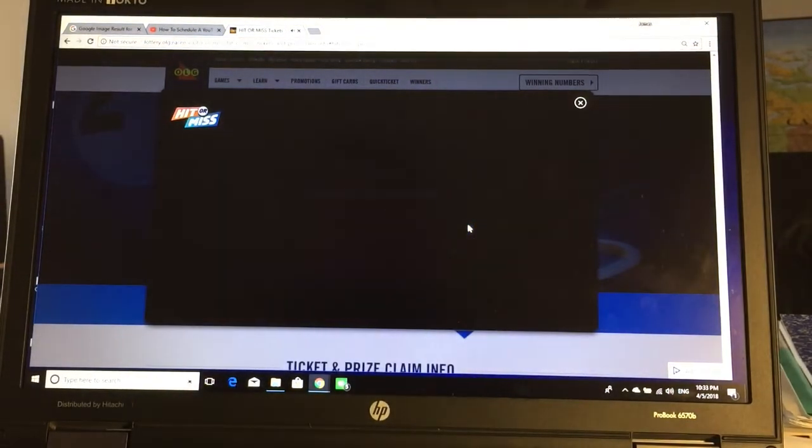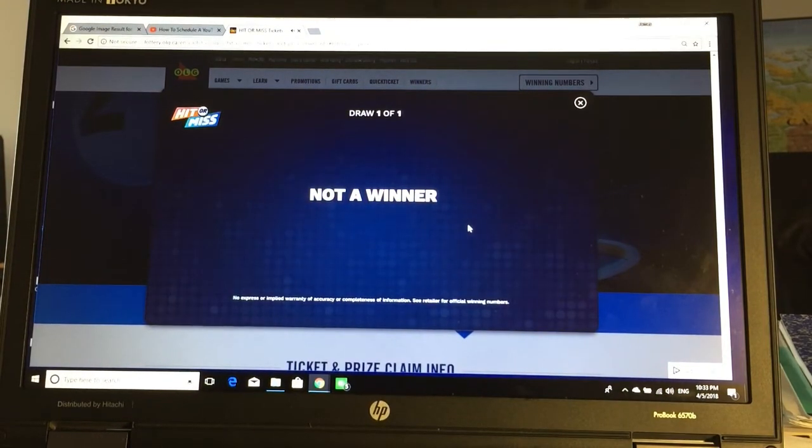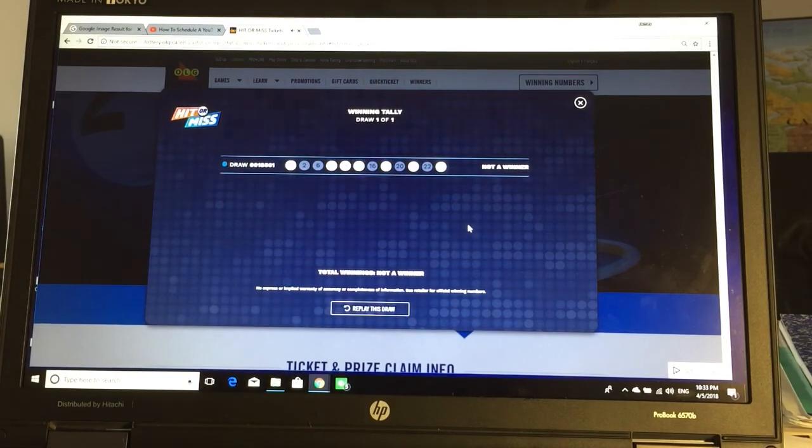Did I win? Not a winner. Darn it. Well that's it for this video, thanks for watching guys, bye.